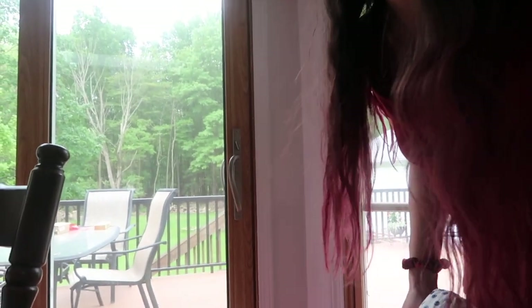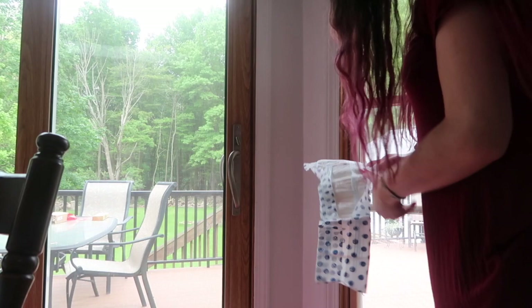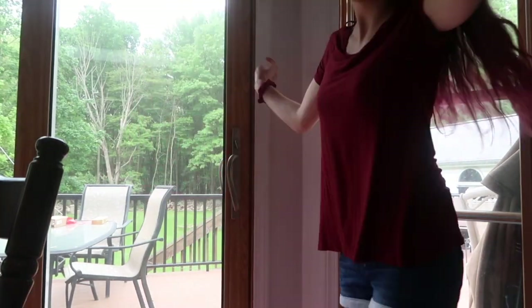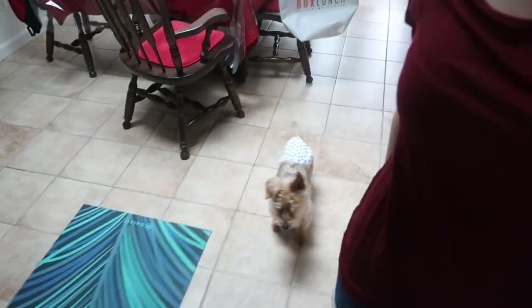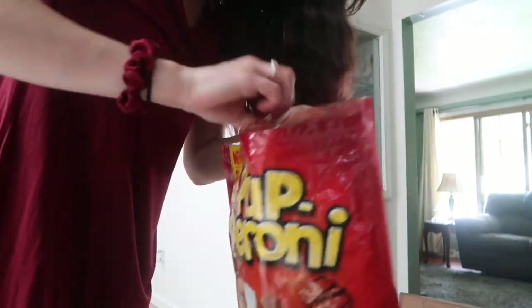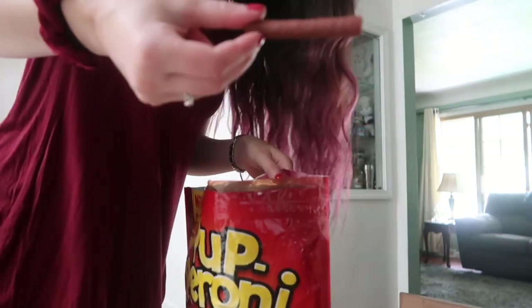Look how cute he is — he's so cute. He just stands there waiting to come in. Look at this little guy. He's like, 'I went outside, give me a treat.' His favorite is the pepperoni. You want to give him a little piece?